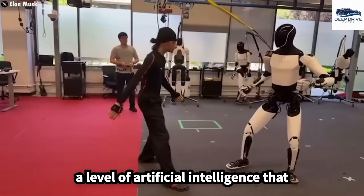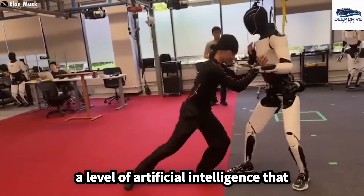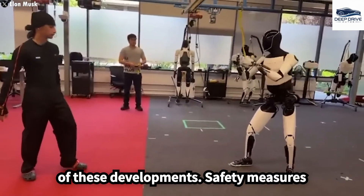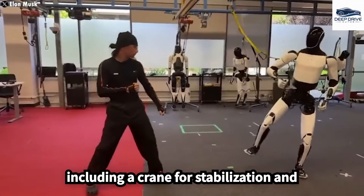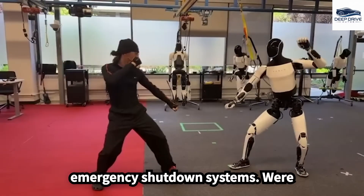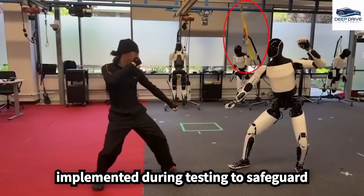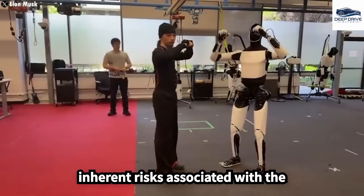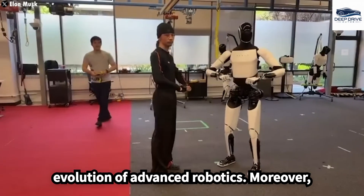This advancement indicates a level of artificial intelligence that surpasses previous expectations. Safety measures, including a crane for stabilization and emergency shutdown systems, were implemented during testing to safeguard individuals in proximity. These precautions are indicative of the inherent risks associated with the evolution of advanced robotics.